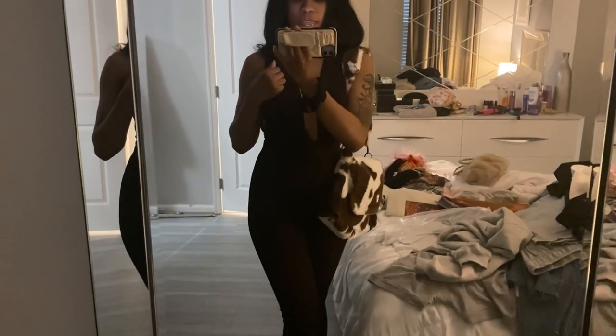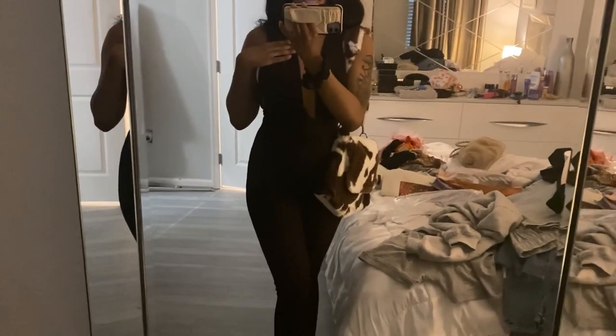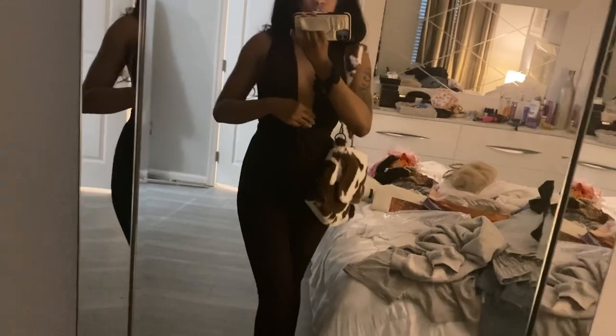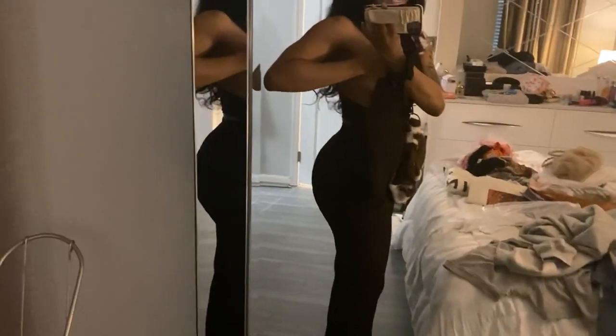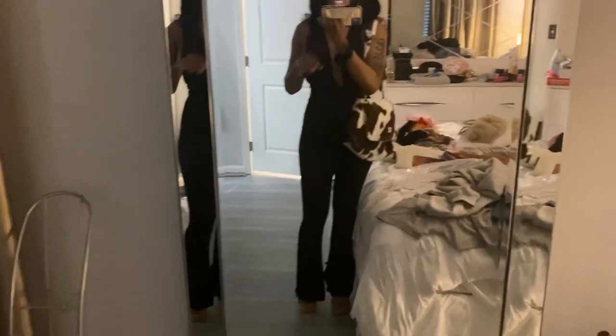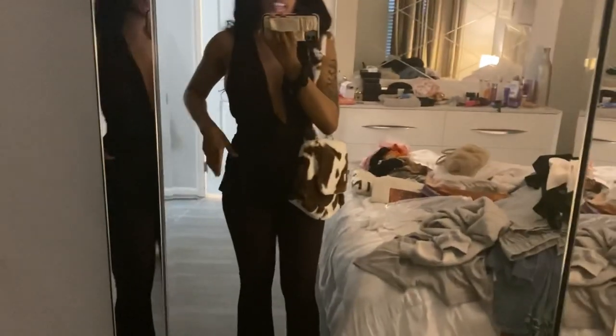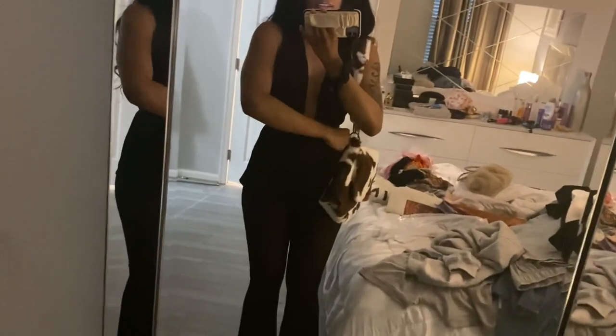My first outfit is from Fashion Nova, and it is a matching two-piece set in the color chocolate. The front of the top is very revealing, and the sides are gone from the top — the same way it is in the front, the back is gone as well. The material is really, really good and stretchy. This is a size extra small, and I usually get a small on top and mediums on the bottom, but both are extra small and there's still a lot of room.